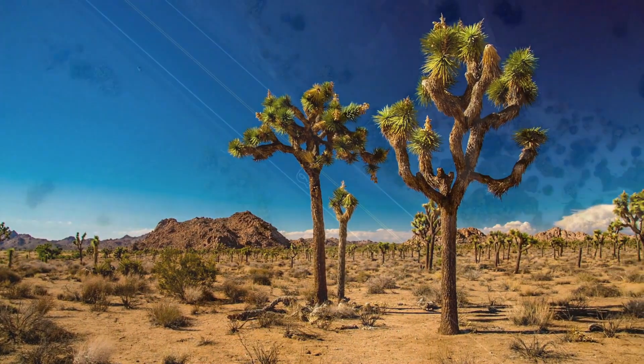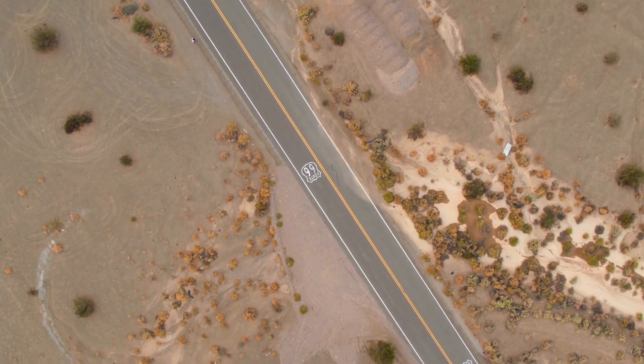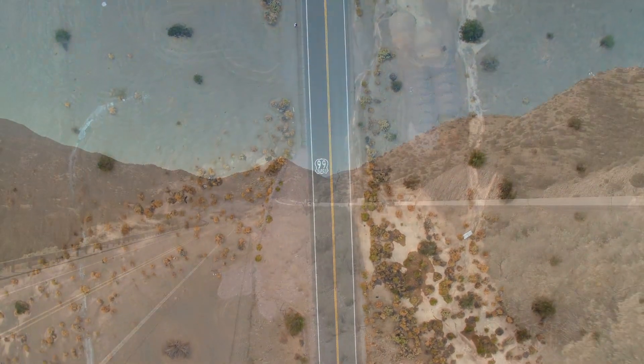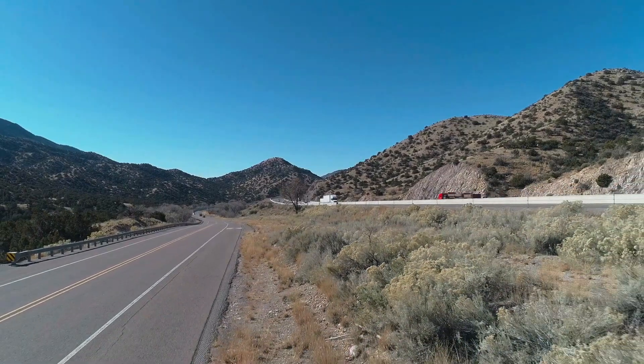To sum it up, make sure you embrace the spirit of Route 66 and let its delightful quirks brighten up your days. And always remember, the open road is ready for you with exciting new adventures just around the corner. Now turn up your favorite tunes, put away that map, and trust your inner wanderlust.